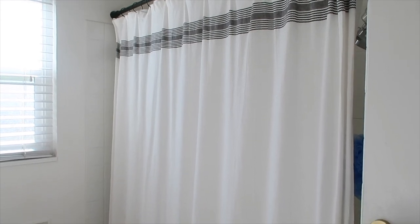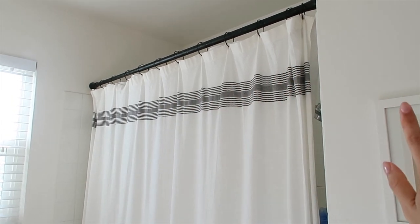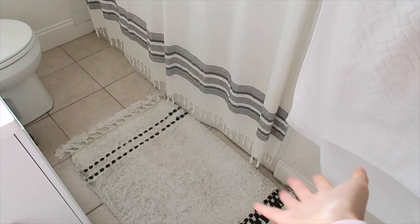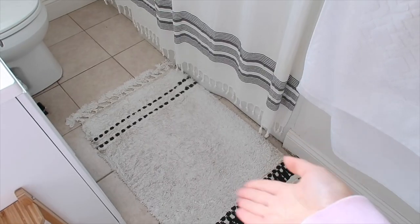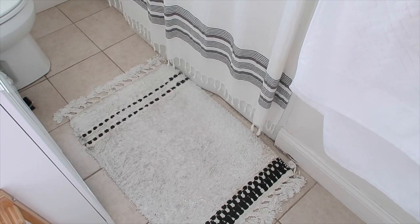We also have our shower curtain and rug. We replaced the original curtain rod — this one is from Amazon and I like how sleek the black looks. The curtain is from Target, very simple. This little bath mat is also from Target — it does get a little dirty since it's white and furry, but we just vacuum it pretty often and throw it in the wash and it's held up fine.